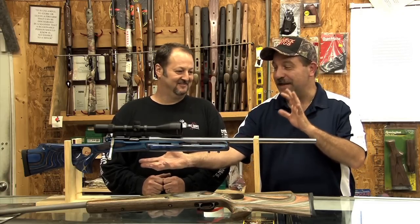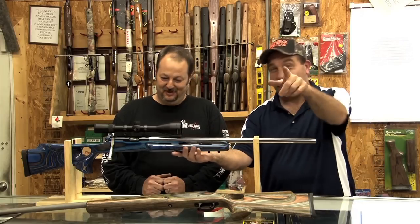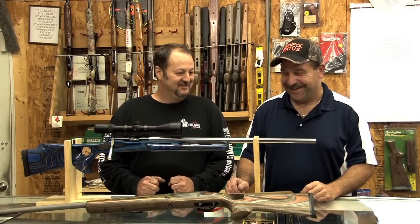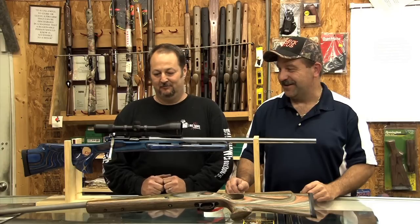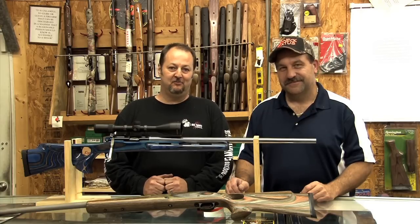This is like the biggest, baddest muzzleloader on the planet — and that's what people call it. This is the holy grail of muzzleloading. It's our Big Dog smokeless muzzleloader. It's a 45 caliber muzzleloader that fires a 250 grain bullet in excess of 3,200 feet per second.